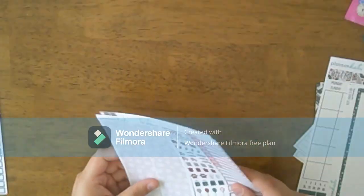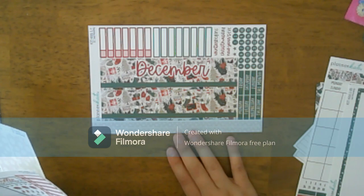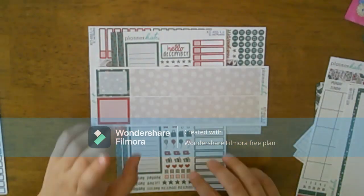I got the December kit — I believe it was called 'Joy.' I got the first page, the sidebar, and the date covers.